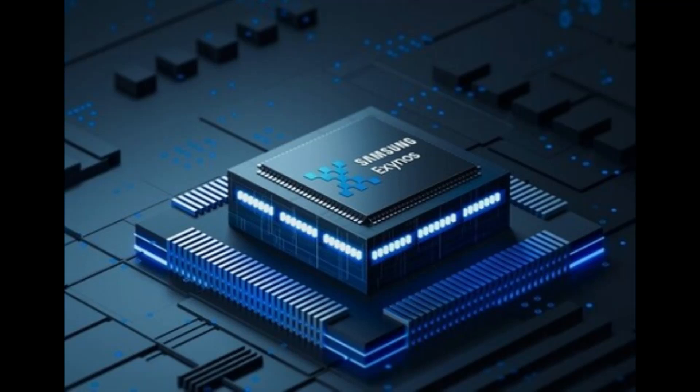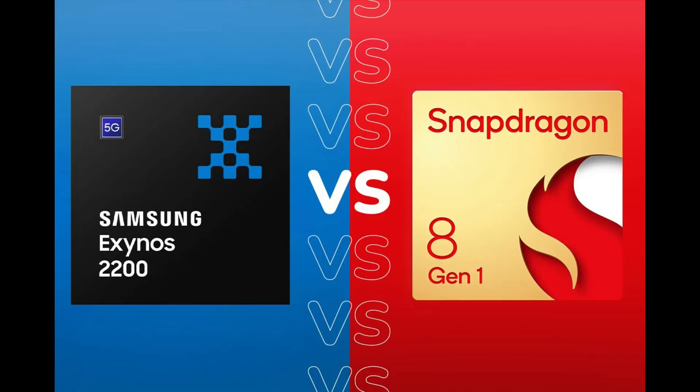The Exynos 2200-powered Samsung Galaxy S22 Ultra has now been put through the paces in a Genshin Impact gaming test. The Samsung Galaxy S22 series has slowly gotten into user hands, particularly in Europe where the phones are powered by Samsung's in-house Exynos 2200. While benchmarks have established that the Exynos 2200 slightly lags behind the Snapdragon 8 Gen 1 in peak performance, a new test has now provided a good look at real-world gaming performance of Samsung's latest flagship chipset.